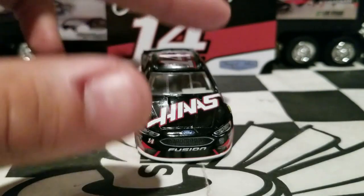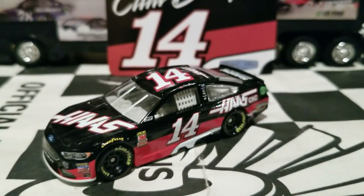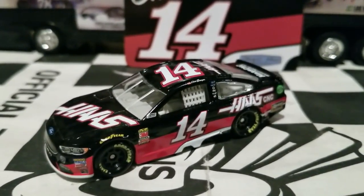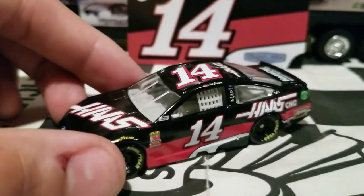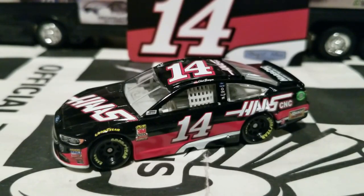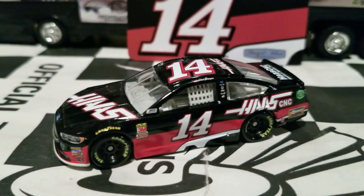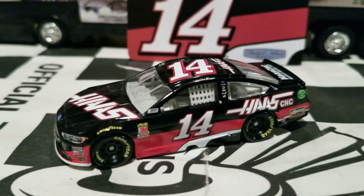Like all usual on the NASCAR Authentics cars, this is on the EL mold, so really nice. This is the second Clint Boyer car released overall in his Stewart Haas Racing days. So really cool — I'm hoping we can get some more.